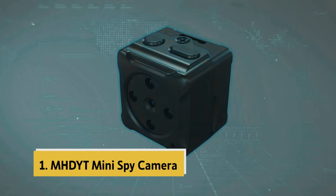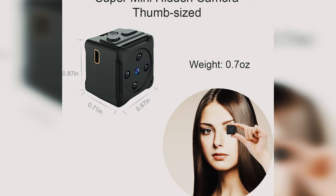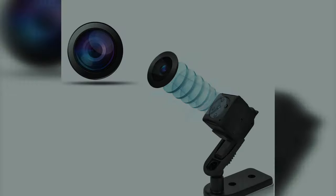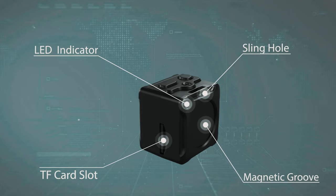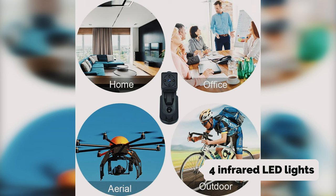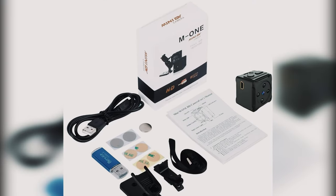Finally, the number one on our list is the MHDYT mini spy camera. This wireless hidden camera is a remarkable piece of surveillance technology that packs a powerful punch in a tiny frame. Its pocket-size design can be concealed in various locations to capture covert footage without drawing attention. The unique DIY design with removable magnets and mirrors provides versatile installation options, allowing attachment to any metal surface. Despite its size, it records in full HD 1080p at 30 frames per second, with enhanced night vision via four infrared LED lights for visibility in low-light conditions.